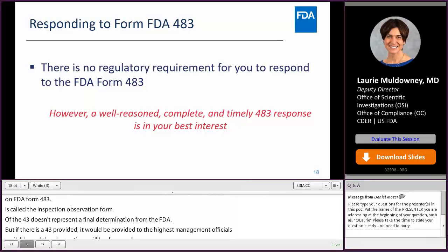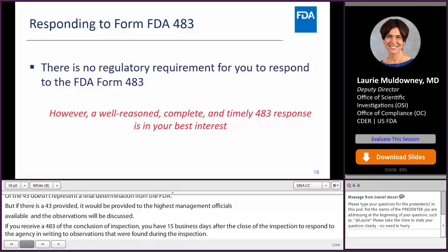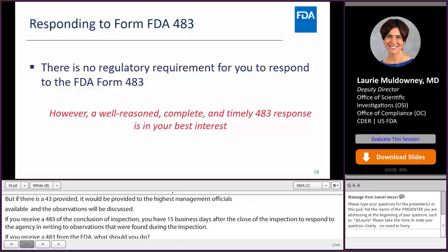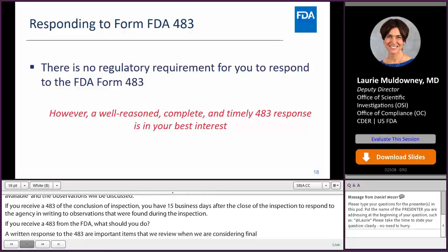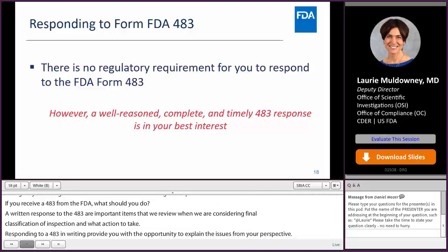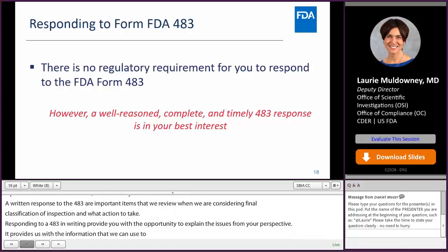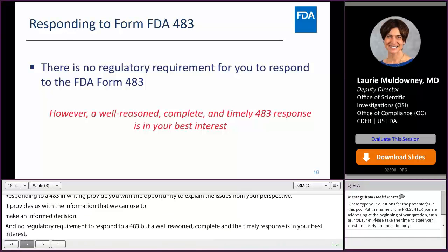If you receive a 483 from the FDA, the 483 and any written response are important items we review when considering the final classification and what action to take. Responding to a 483 in writing provides you with the opportunity to explain the issues from your perspective, and gives us information we can use to make an informed decision. There is no regulatory requirement to respond to a 483, but a well-reasoned, complete, and timely 483 response is really in your best interest and could make a difference in the type of regulatory correspondence issued — for example, whether we issue an untitled letter versus a warning letter.